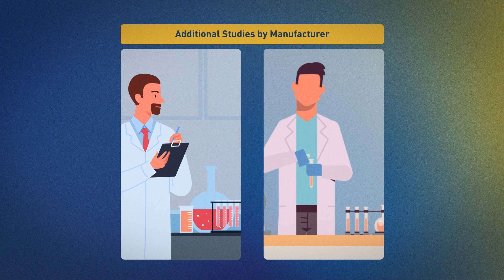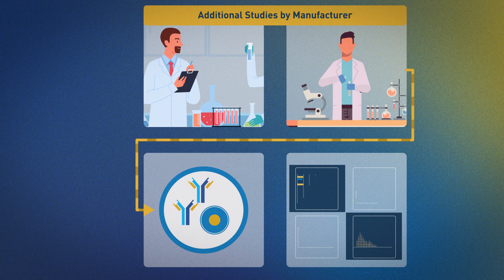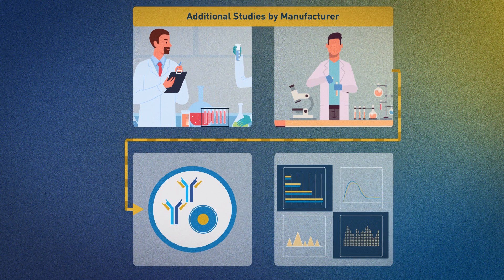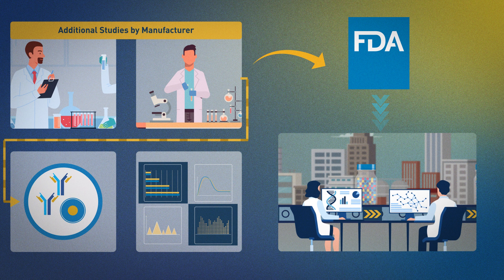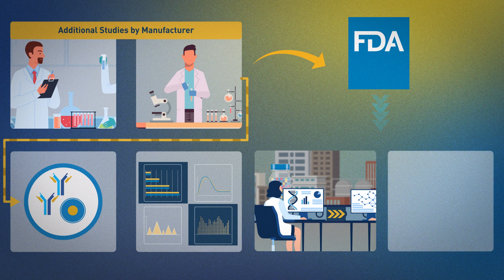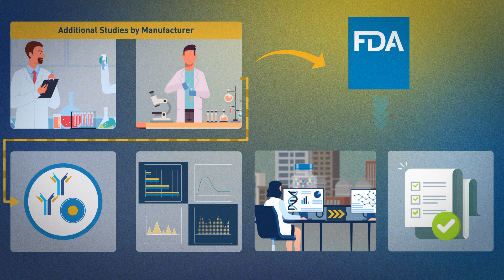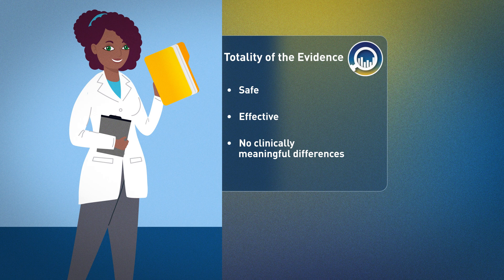If so, adding this information to the existing totality of the evidence supports a determination that the proposed product is highly similar to and has no clinically meaningful differences compared to the reference product, and therefore the product is biosimilar. As for all biological products, FDA also conducts facility inspections and evaluates manufacturing data to ensure that approved biosimilar products and manufacturing processes meet rigorous quality standards.